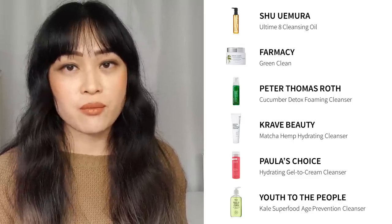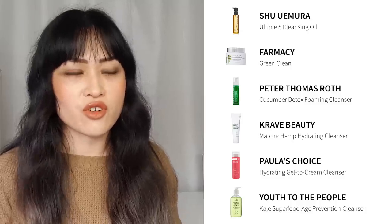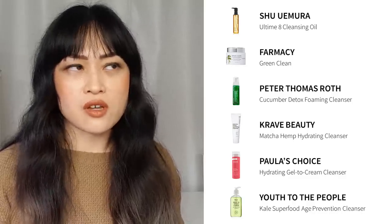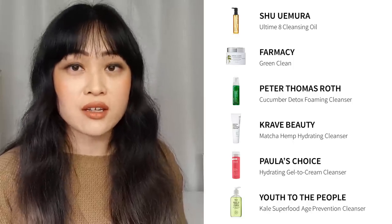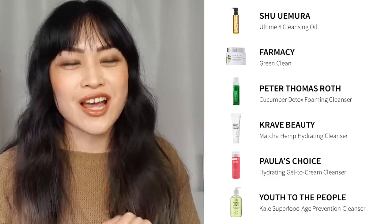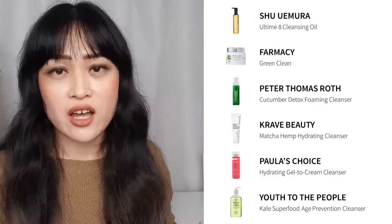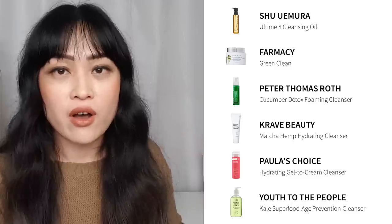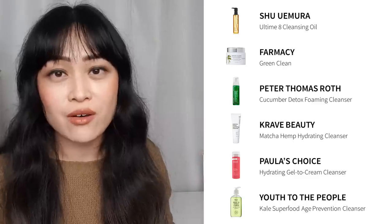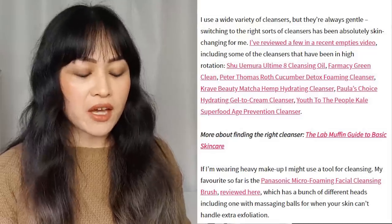Farmacy Green Clean — that's a cleansing balm — also finished that. Peter Thomas Roth, finished it. Crave Beauty, I got distracted and started using something else. Paula's Choice Hydrating Gel to Cream Cleanser — I used half of it and gave the rest to my sister because she has drier skin. With the Youth to the People one, I finished it and discovered the pump fits on Lush shower gels, which is amazing. I actually kept it on the floor of the shower because it was in a glass jar and I was worried about it breaking and cutting my feet open.